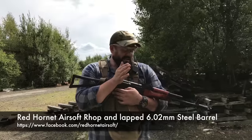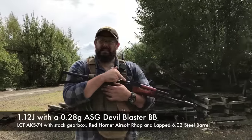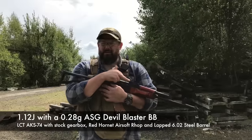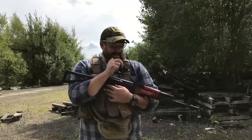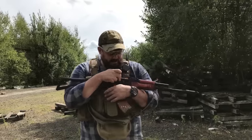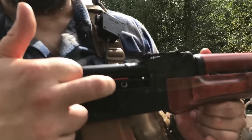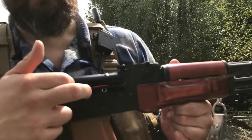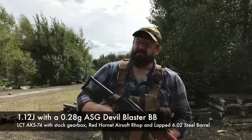Back on the range — I've just put the R-HOP and Red Hornet 6.02 lapped stainless steel barrel into my LCT AK-74. The inner diameter of the barrel is the same as the stock one, but this one is steel and has been very highly polished, and it has an R-HOP. Amazingly, I've got virtually no hop on this at all at the moment and it's already lifting the 0.28g BBs. It's pretty phenomenal. So the hop is interfering with the BB even less — let's see if we get any more range.